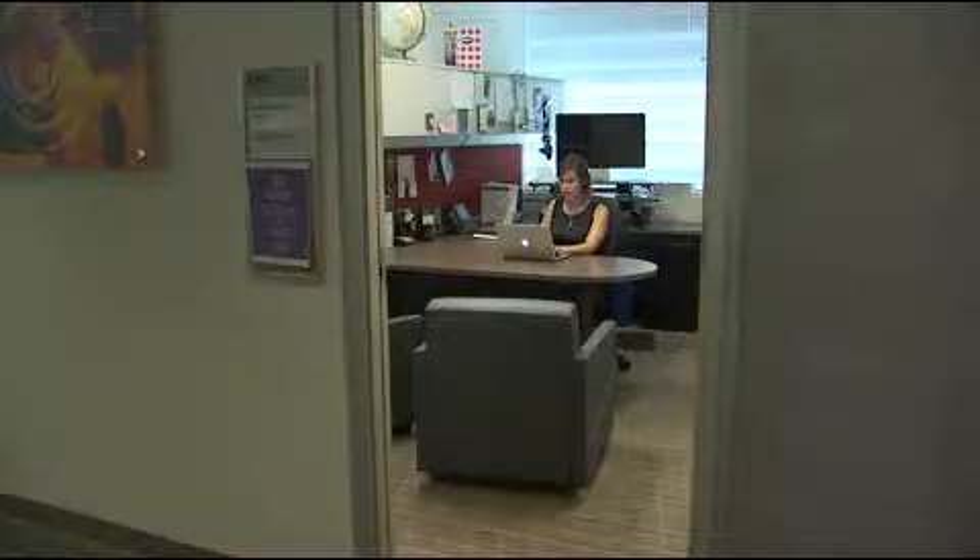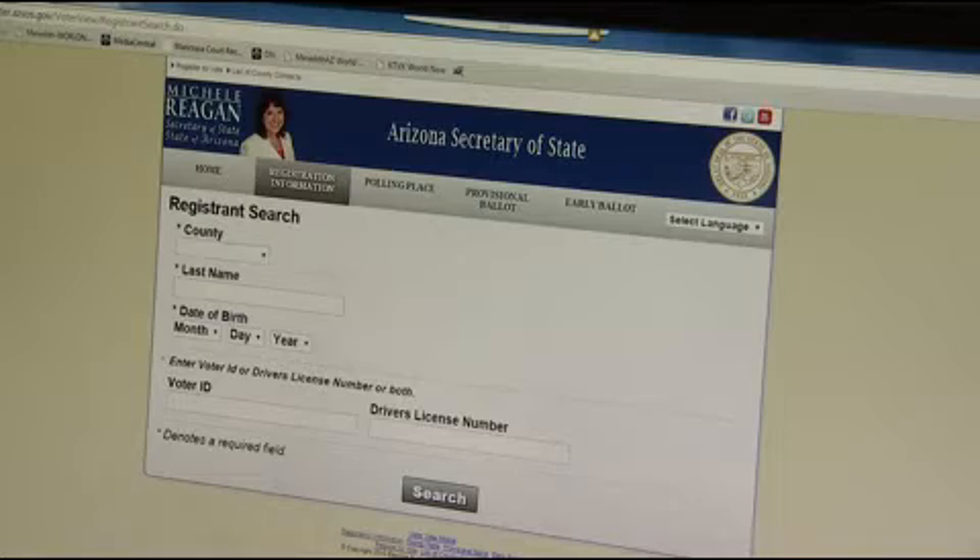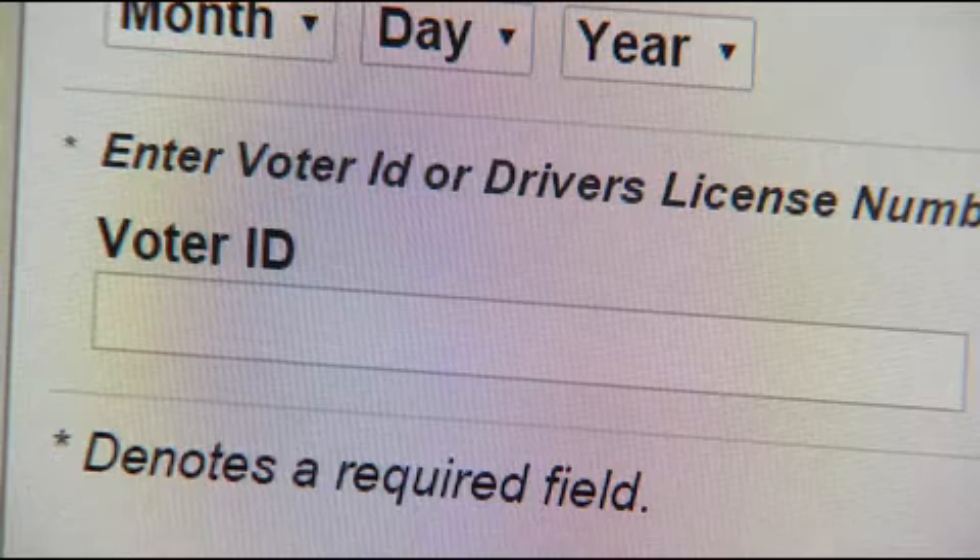It's a really easy thing to protect against, but unfortunately it's very prevalent because people don't think about the ways to protect themselves against it. ASU cybersecurity expert Jamie Winterton says the way to protect a site is simply to set rules about what people can type in those boxes. Nobody's name has a semicolon in it, for example. Nobody's driver's license has an equal sign in it.